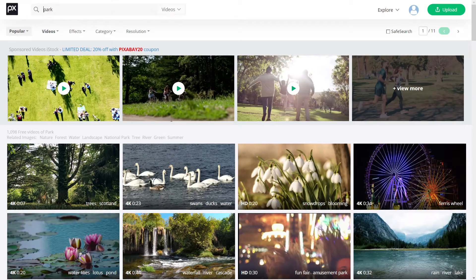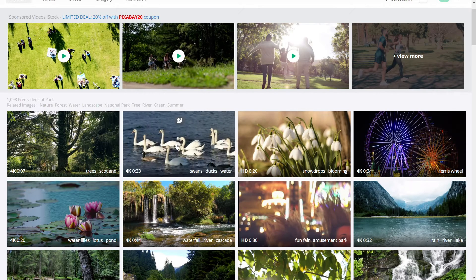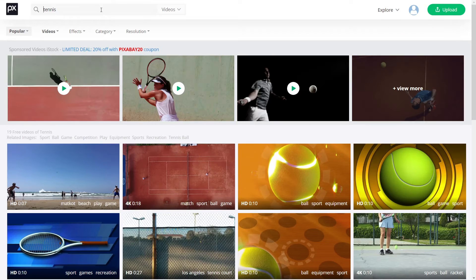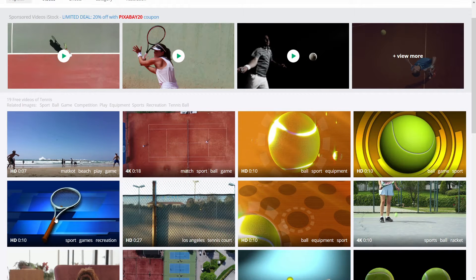Let's say I want a video of a park — they've got videos of parks, like these are some swans, this is some flowers, nice things like that. Let's say I want a video of someone playing tennis — I can find a free stock video of someone playing tennis. This is really useful for your YouTube videos if you want to find some free stock footage and not have to pay on websites like Shutterstock, because those can get really expensive.